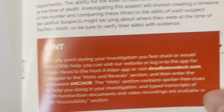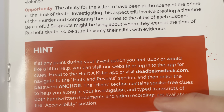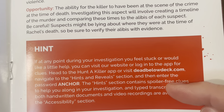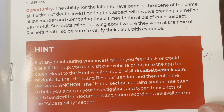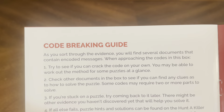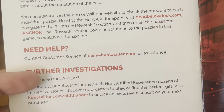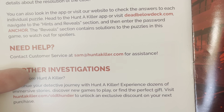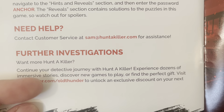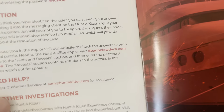Here's another hint: if you're stuck, go to deadbelowdeck.com and use the password Anchor. In the Hint section, you'll find spoiler-free clues to help along your investigation. Transcripts of both handwritten documents and video recordings are available in the Accessibility section. There's also a code-breaking guide and solution section. Need help? Contact Sam at huntakiller.com for assistance. For further investigations, go to huntakiller.com/OldThunder to unlock an exclusive discount on your next purchase.